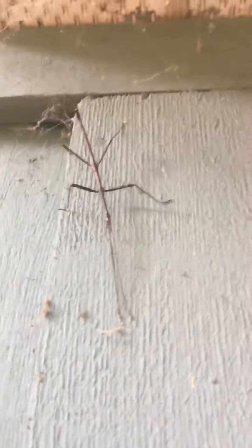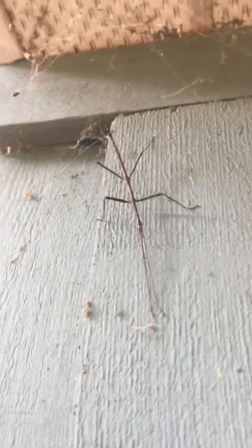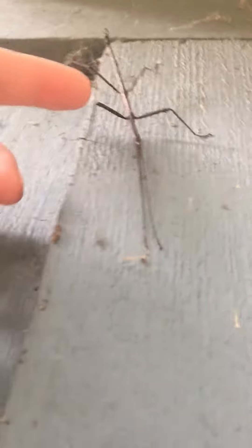This is a walking stick. He's just kind of hanging out on the side of my house. A few fun facts about this guy — they grow anywhere from about a half an inch up to 25 inches. They live on all continents of the earth except for Antarctica.